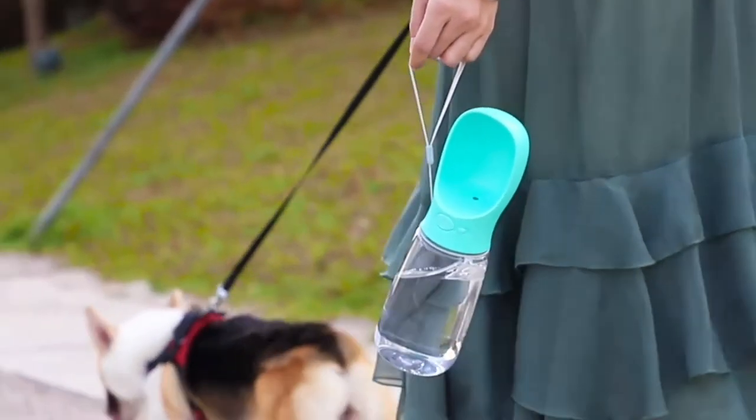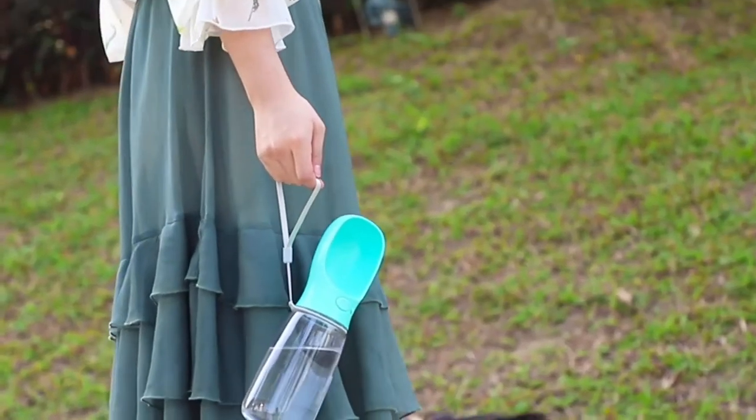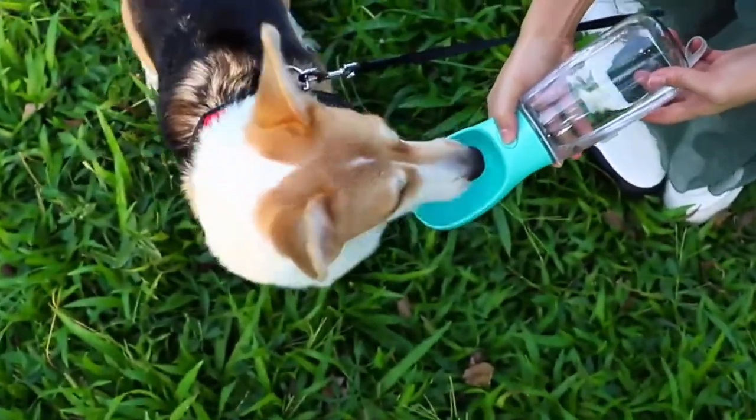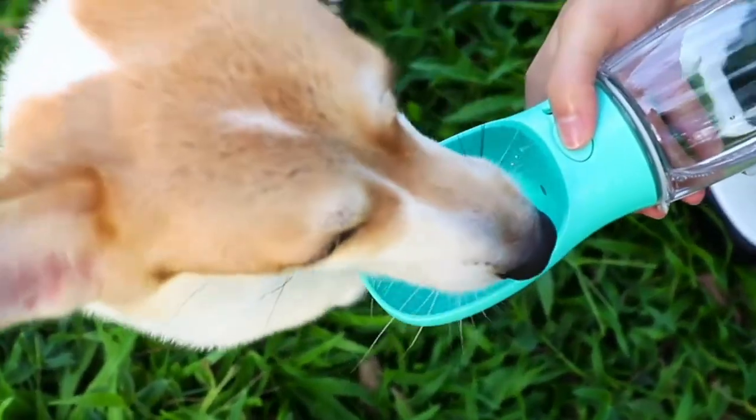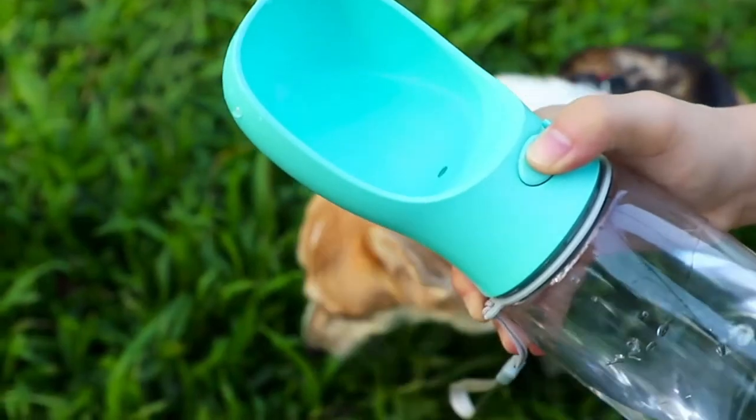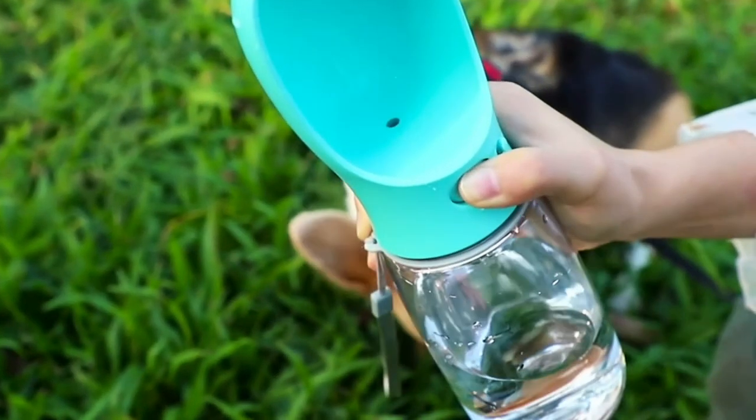Dog water bottle — want to keep your favorite furry friend hydrated on the go? Pick up this handy water bottle from Petty. This option traded in the conventional cap for a small bowl so your dog can stop for a water break whenever he or she pleases. There's also a secret compartment for treats.